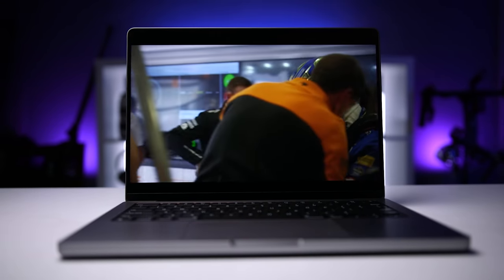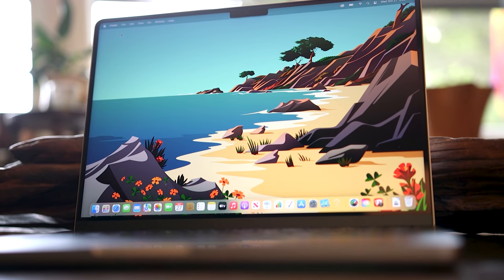So I think we could all agree that the 14-inch truly has a top-notch display — sorry, had to do it.